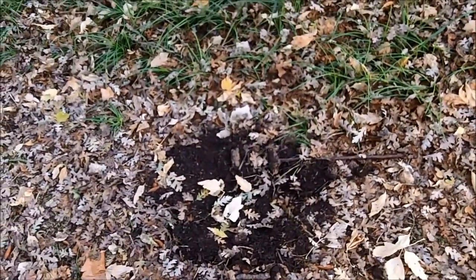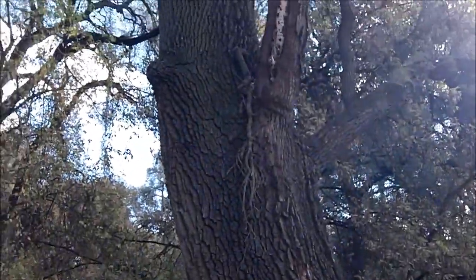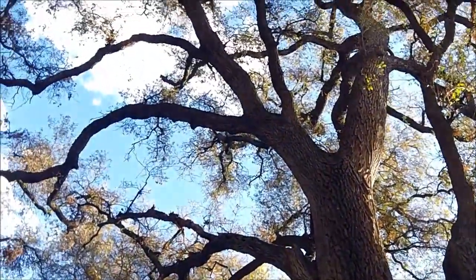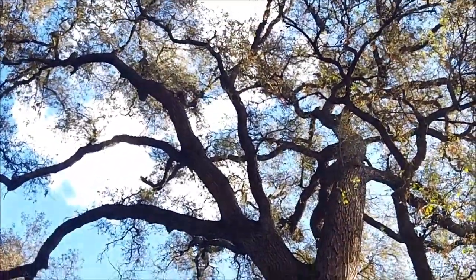Some animal diggings — you can see where they've been digging along here, might be a gopher or something like that. You can see these all up and down the trail. It's partly cloudy today. Look at this huge oak tree right here — this is the main attraction for this park, the big oak trees. That one's just huge.